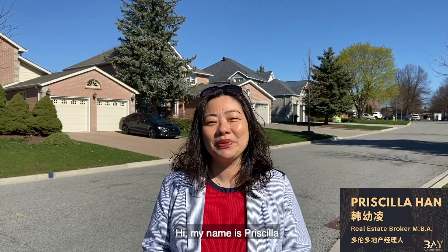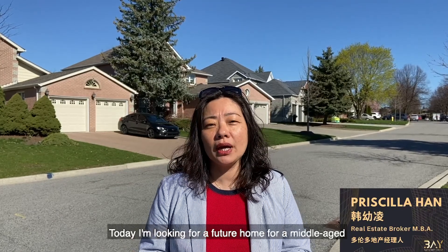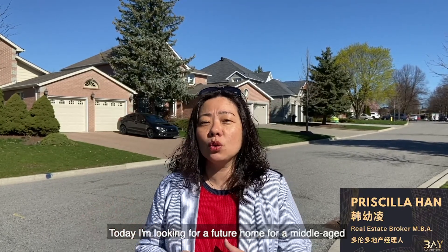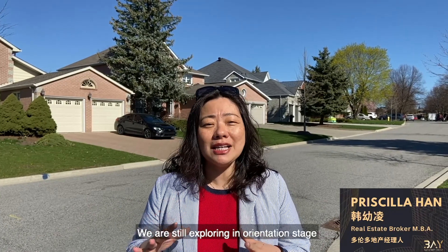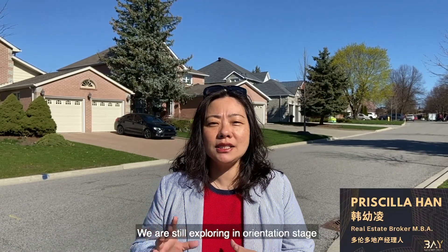Hi, my name is Priscilla. I'm a real estate broker in GTA. Today, I'm looking for a future home for a middle-aged couple who just immigrated from Japan to Toronto. We are still exploring in the orientation stage.